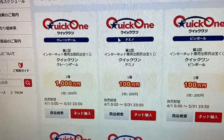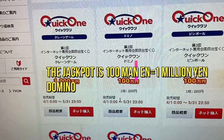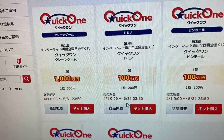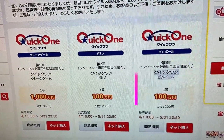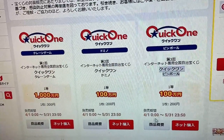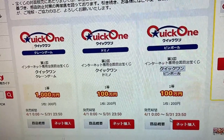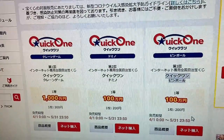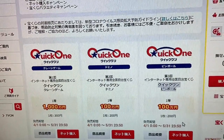It's a new lottery. They also have another Quick One game called Domino. The jackpot is Hyakumanen, and a single play costs 200 yen. That's from April 1st till May 31st. And they have another one called Quick One Pinball. The jackpot is Hyakumanen, and a single play is 200 yen. It's also from April 1st till May 31st. I'm going to give it a try because I have a Takarakuji point card account.